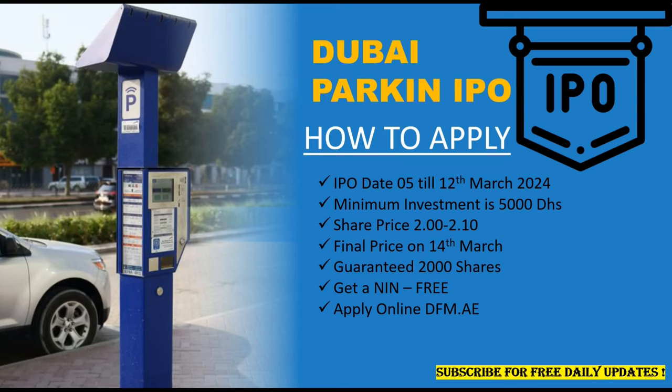The easiest way to apply for this IPO is through their official website: www.dfm.ae. Click on the link and follow the instructions — it's very simple and easy.